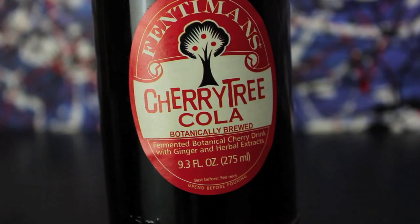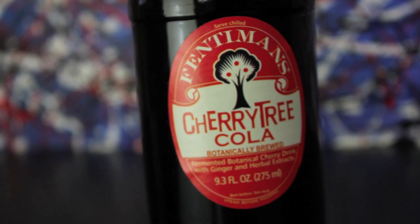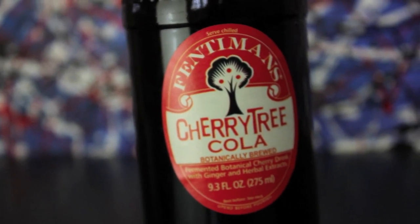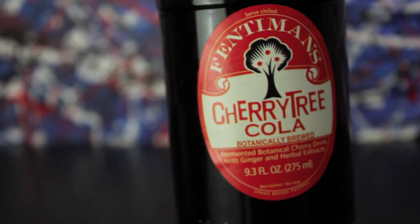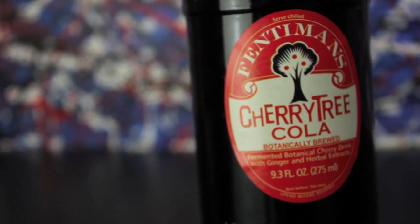And though I love the shape of this bottle, and think the label is gorgeous, and a great use of the Cherry Tree Records logo, I'm still left to wonder: is it any good?